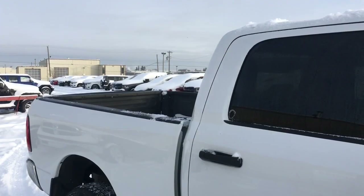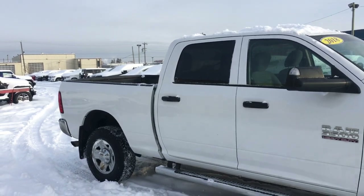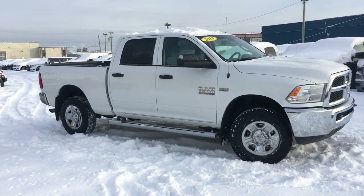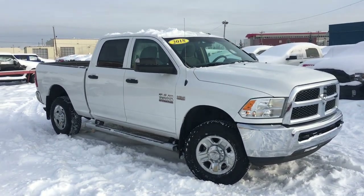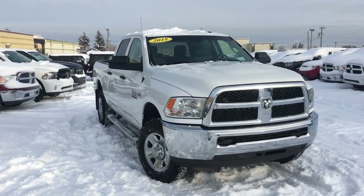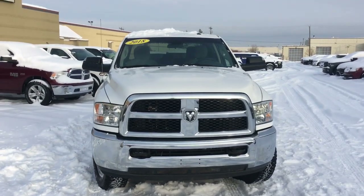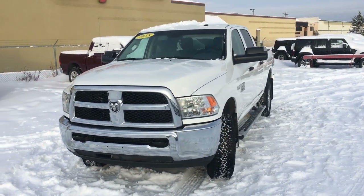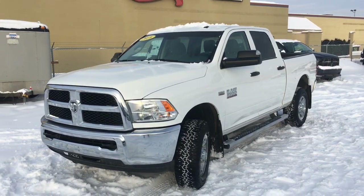Now you know what it is — the 2018 Ram 3500 ST 4x4 heavy-duty in a bright white exterior color, powered by the Hemi 6.4-liter V8 engine. This truck is ready to go to work — it's very easy to drive, very comfortable, and very smooth. It is big, and it could be yours. Come on down to Crosstown and see for yourself by taking it for a test drive.